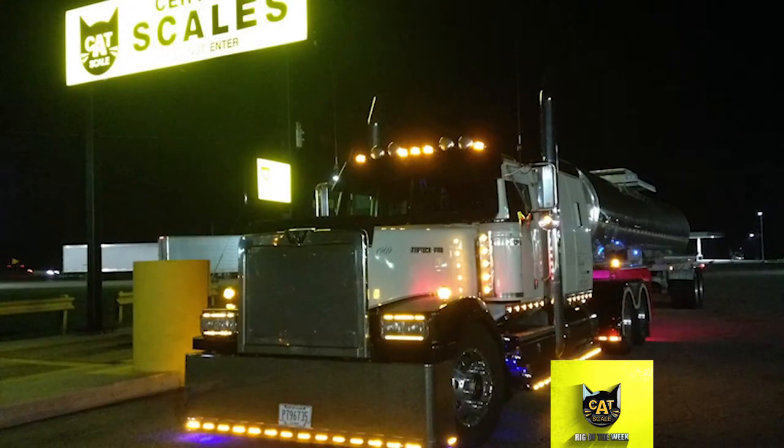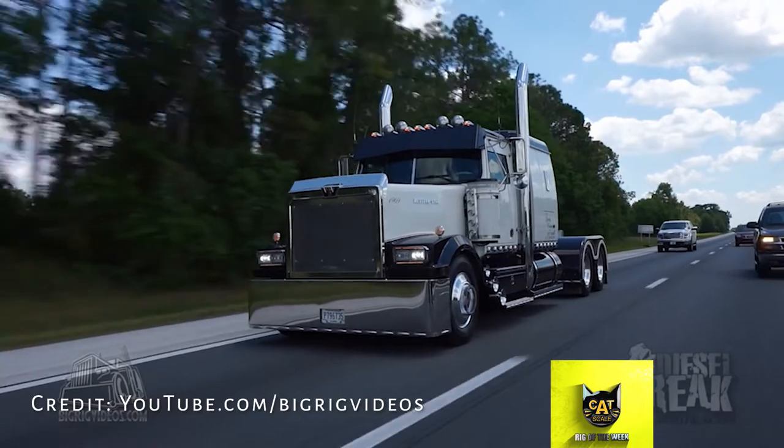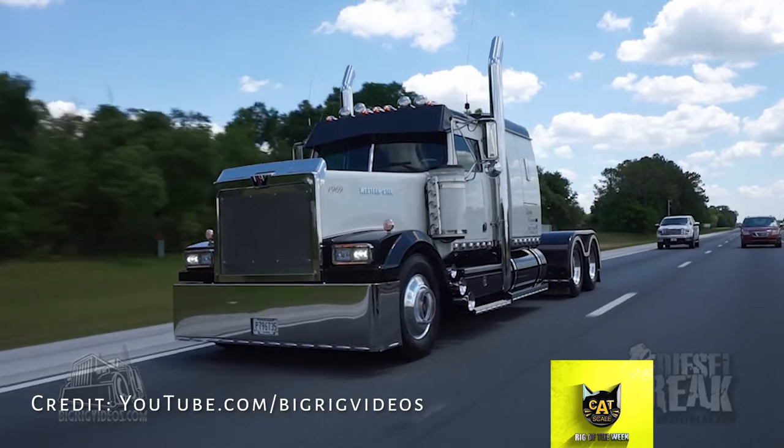Mitch and his wife Lori, a driver whose rig has also been featured as a Catscale Rig of the Week, both drive for quality carriers. For the last 15 years, the pair has run a dedicated route hauling the base chemical for Downey fabric softener from Peoria, Illinois to Lima, Ohio.